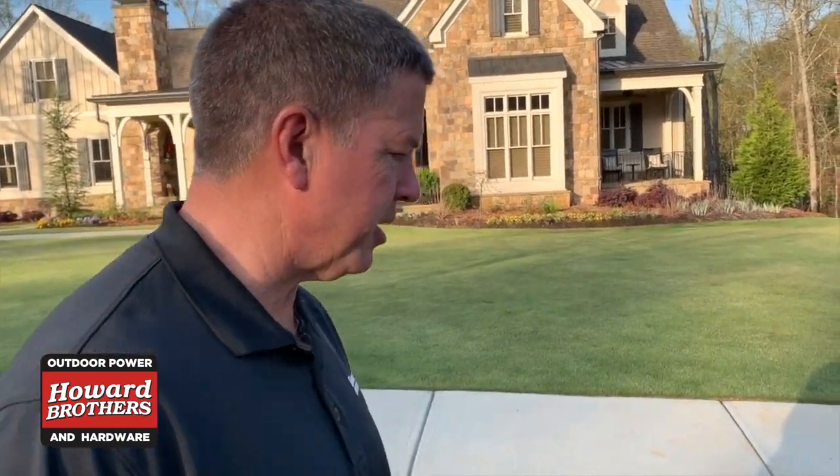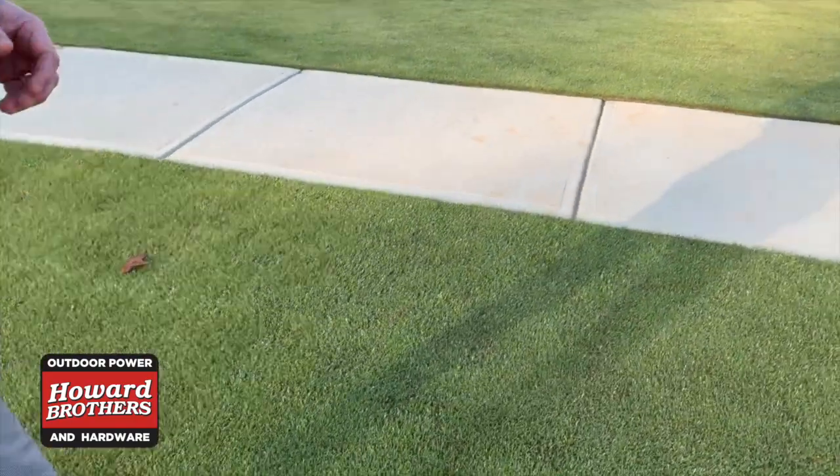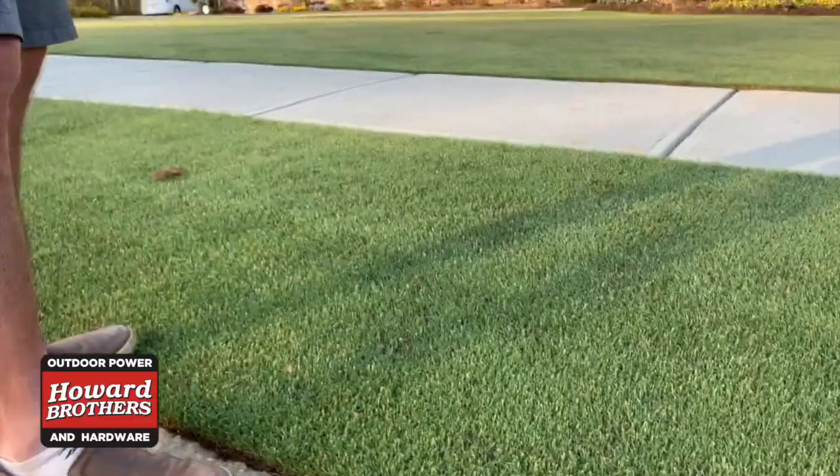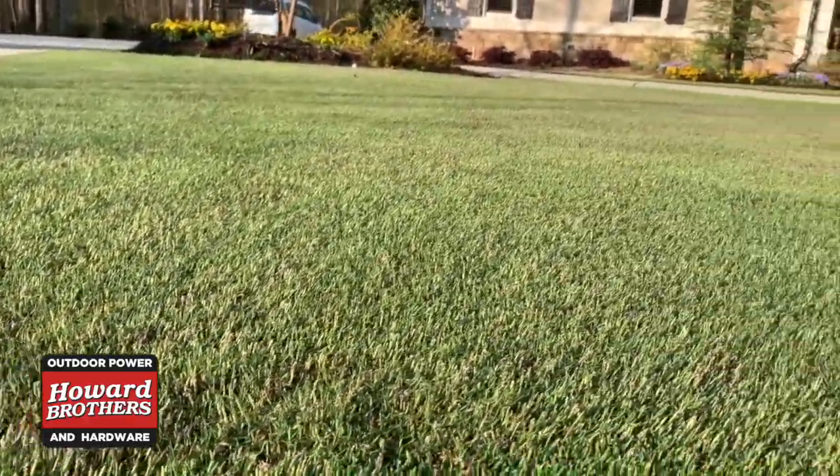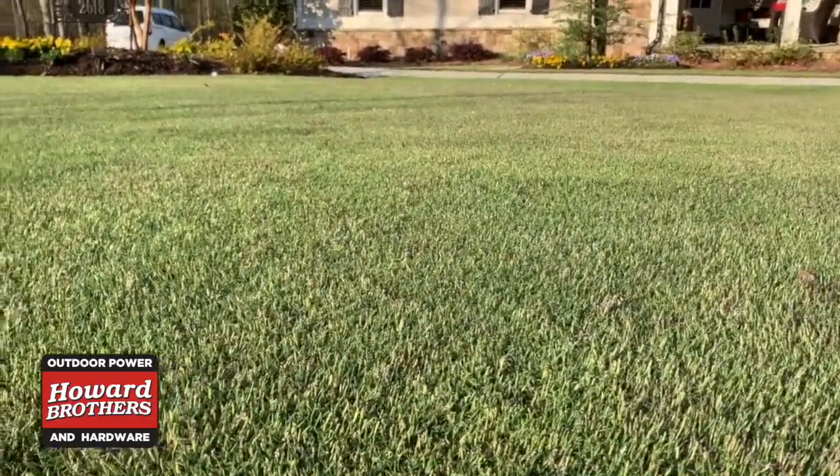Cool season grass includes our fescues, and fescue is popular where you have shade. Right here behind me is a good example — this is Emerald Zoysia, cut with a reel mower and kept down around half an inch. All your warm season grasses you can cut with a reel mower, cut very tight, and get more or less that golf course type quality cut.